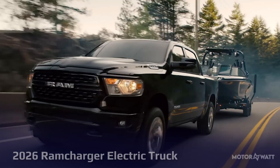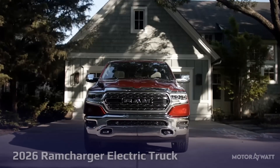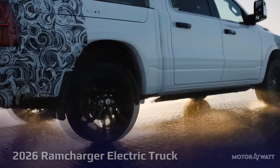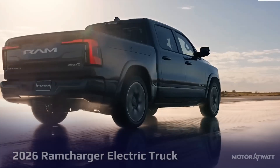Experts predict a starting price of $70,000 to $80,000, reflecting its dual powertrain, high towing capacity, and advanced tech. It'll likely sit between gas-powered RAM 1500s and full EV trucks like the F-150 Lightning.